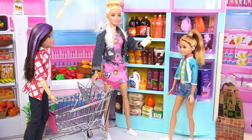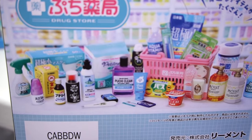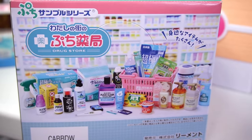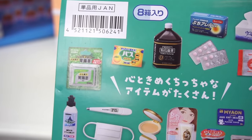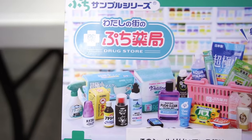Let's take a look. Hey guys, let's help Barbie and her sisters get some shopping done with this new drugstore roleplay set. We have everything from medicine, makeup, food, and everyday items.